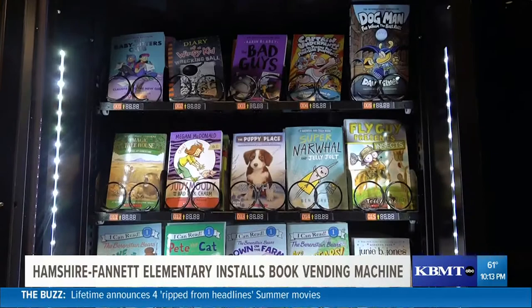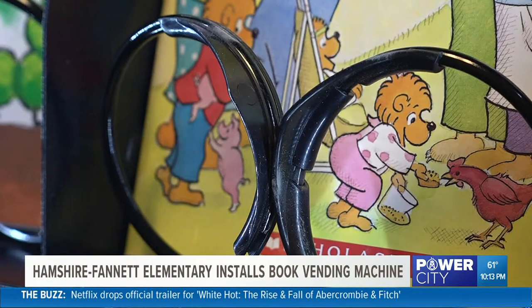B-7 isn't a honey bun or even a Dr. Pepper. At Hampshire Fanette Elementary School, it's Charlotte's Web. And B-8, it's a Hank the Dog book. When they brought the idea to me, we fell in love with it.